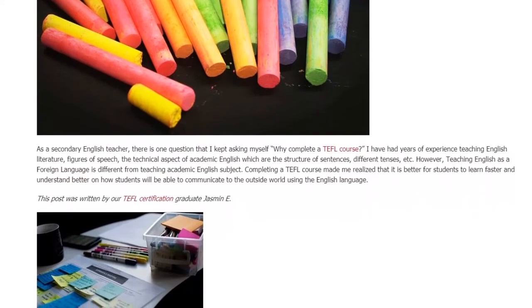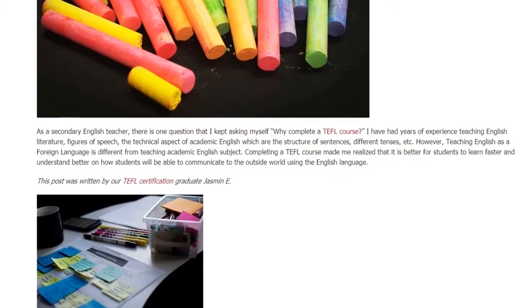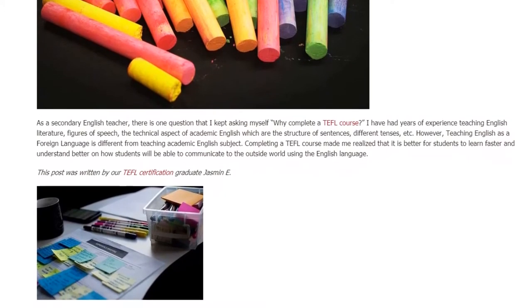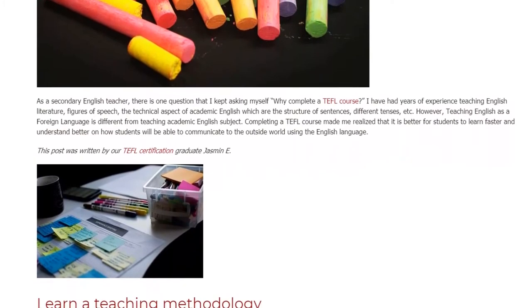It is essential to complete a TEFL course so as to understand the methodology being used, which is the Engage, Study, Activate method.